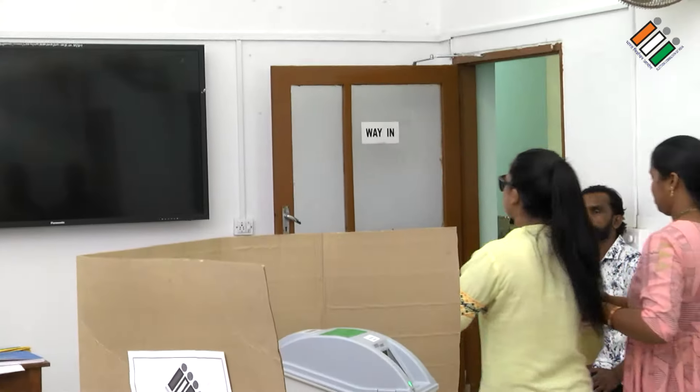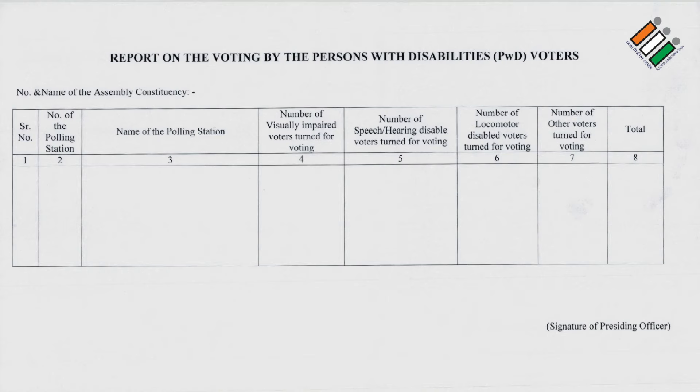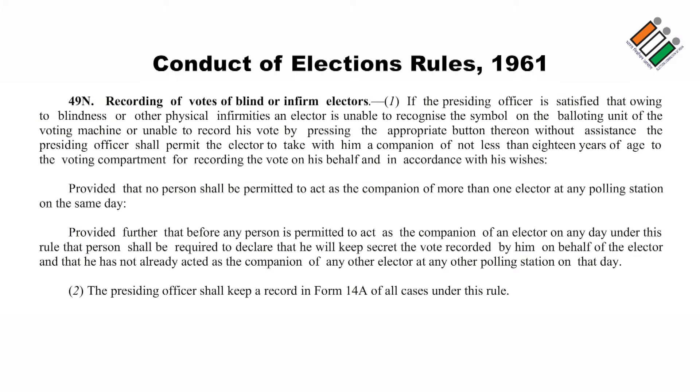The presiding officer keeps a record of persons with disability (PWD) voters on the format provided by the returning officer. It may be noted that the presiding officer shall permit the elector under Rule 49 of the Conduct of Election Rules 1961 to take a companion of not less than 18 years of age into the voting compartment, only if the presiding officer is satisfied that the elector, owing to blindness or any physical infirmity, cannot cast the vote independently.